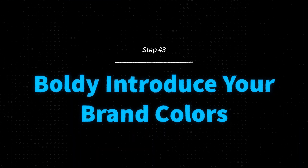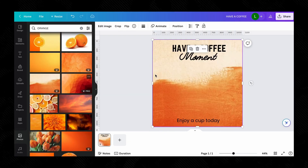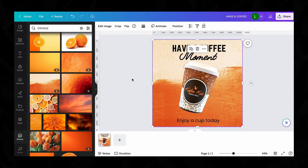Number three: boldly introduce your brand colors. Your brand colors are what your audience will heavily associate your brand with. Forget about being modest — make sure your colors are visible.